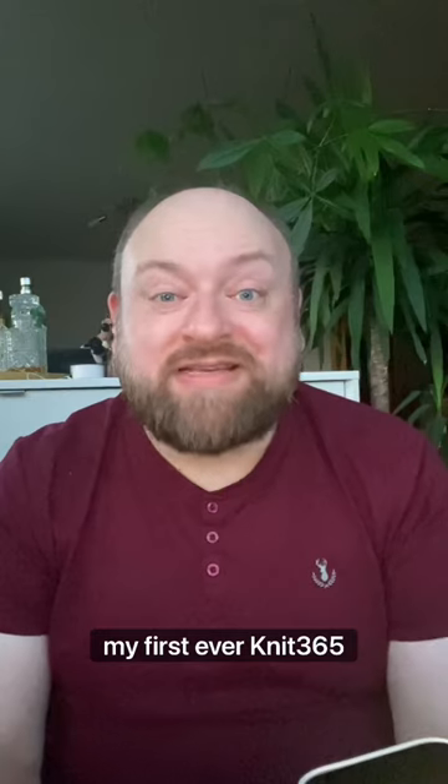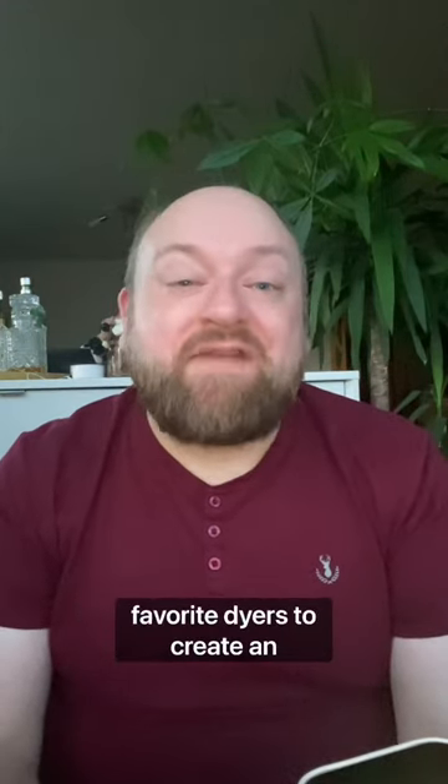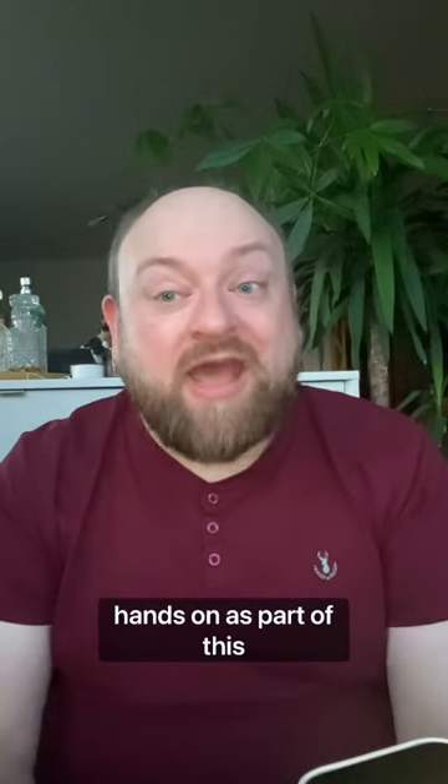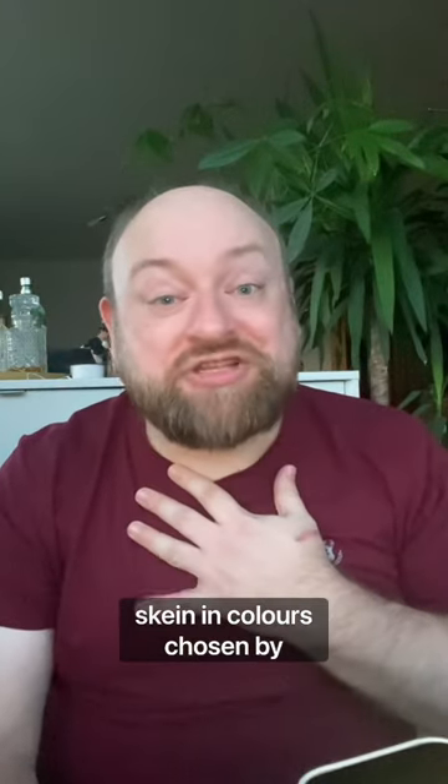Hi, it's Martin and I'm just popping along to launch my first ever Knit365 collaboration. It's so exciting. I've been working with one of my favourite dyers to create an exclusive Knit365 colourway, which you can only get your hands on as part of this collaboration if you want a one-time only skein in colours chosen by me.